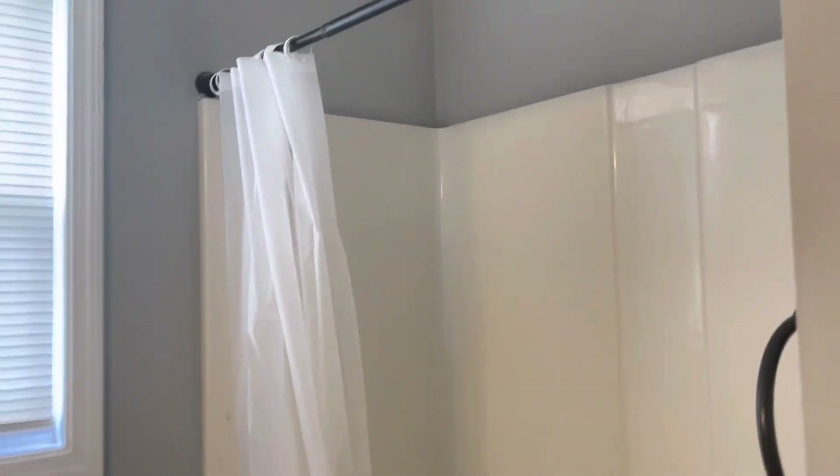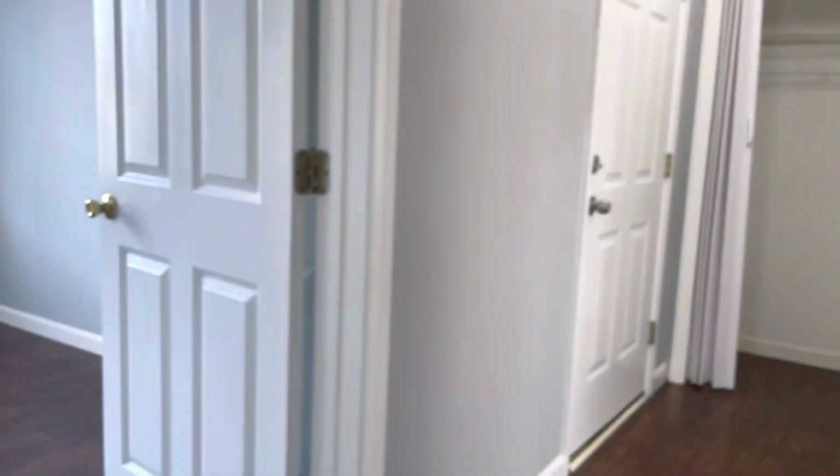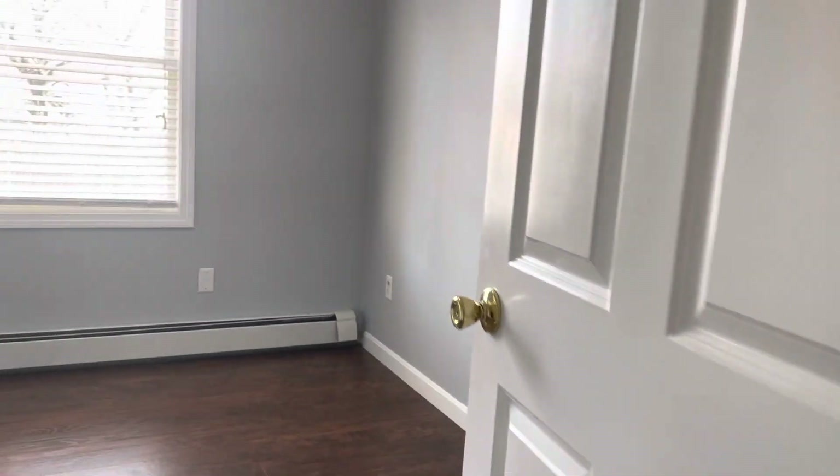Shower, tub, vanity. Built-in shelving. Bedroom number two here. Also big enough for a queen set.